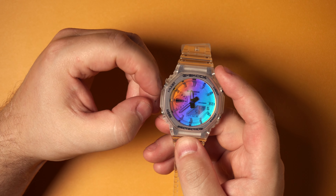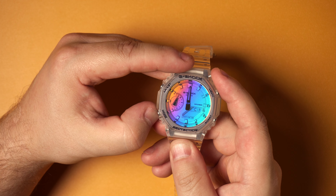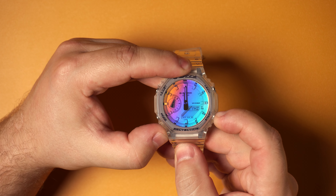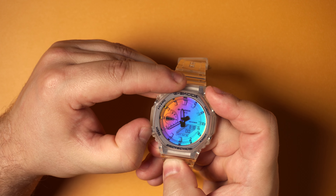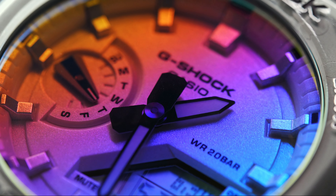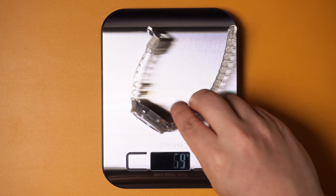When it comes to features, it's your typical GA2100. You've got analog hands for telling the time and day, as well as the digital LCD window at the bottom displaying the date, seconds, and other menu features. Setting the time is easy — you've got 31 time zones and 48 cities to choose from, and it'll auto-set the time based on that, including daylight saving time. It's got a timer, a stopwatch, and you can set up five different daily alarms. It also has a fully auto calendar up to the year 2099.